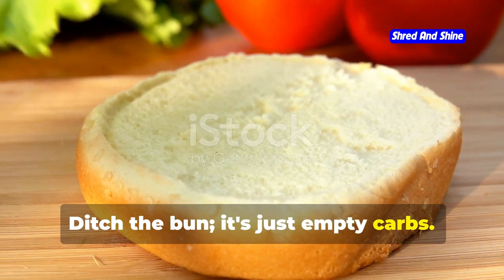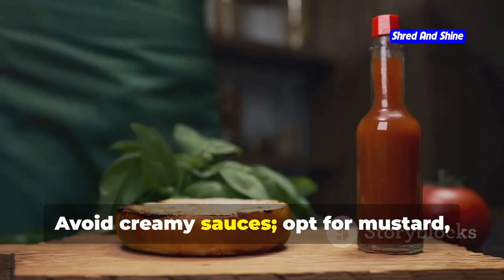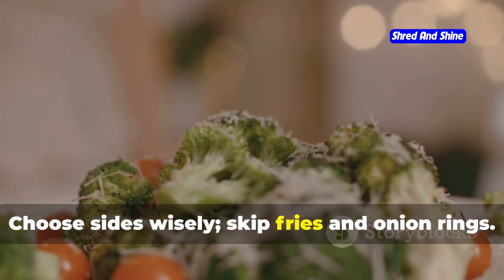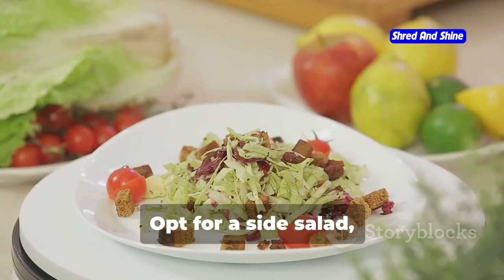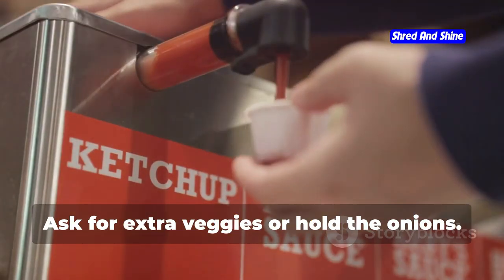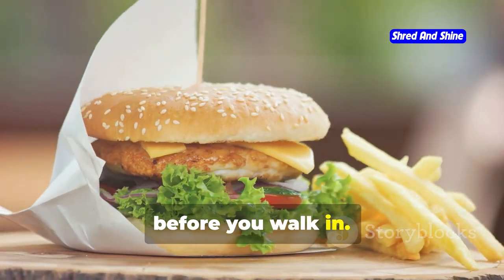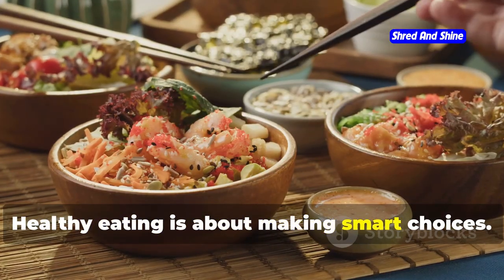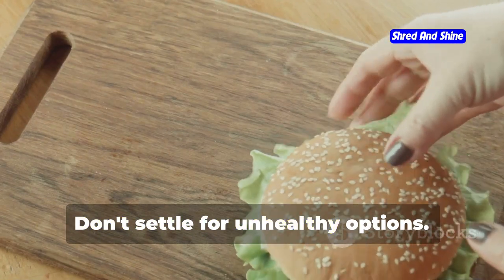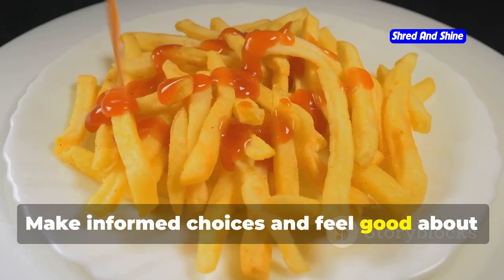Don't be afraid to ask for substitutions and modifications. Ditch the bun — it's just empty carbs; ask for protein style or wrapped in lettuce. Avoid creamy sauces; opt for mustard, vinegar, or hot sauce. Choose sides wisely — skip fries and onion rings and opt for a side salad, fruit cup, or baked potato. Ask for extra veggies or hold the onions. This is your meal, so make it your own. Be prepared and know what you'll order before you walk in.